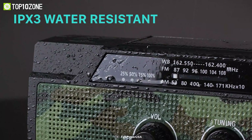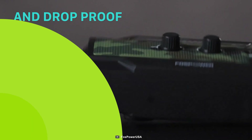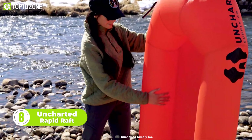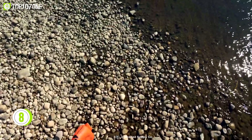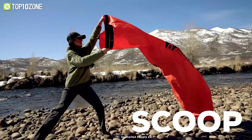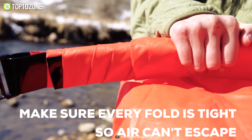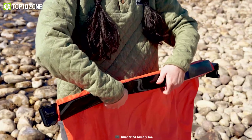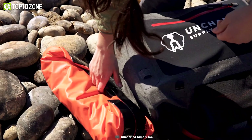It's IPX3 water resistant and drop proof as well. Now meet the Uncharted Rapid Raft, the lightest and most affordable raft ever made, meeting the requirements of survivalists. By following a few simple steps, anyone can inflate the raft in a few seconds without an inflation tool. The nylon TPU material provides durability and reliability for crossing rivers and streams quickly. Thanks to the ultralight design, the raft is easily deployable and can be packed conveniently in a backpack.